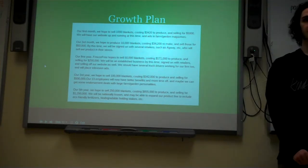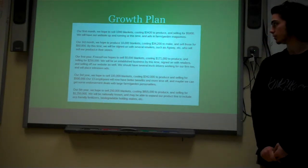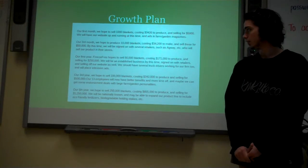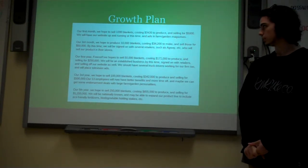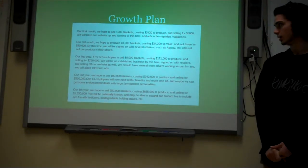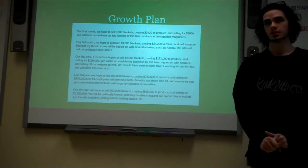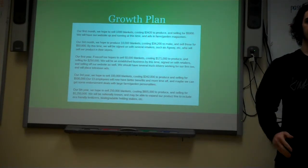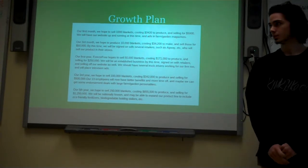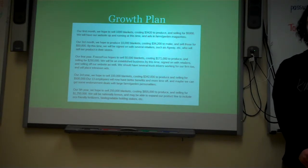For our growth plan, for the first month we would like to sell 1,000 blankets, costing about $3,420 to produce and selling them for $5,000. For the third month, we'd like to sell 1,100 blankets, costing $34,200 to make and selling those for $15,000. From there on, as our advertisements get out and our name builds up, we'd like to sell more products. A big thing will be getting into farm and garden type stores — Tractor Supply, Agway, etc. — to get our product out to the mass market.